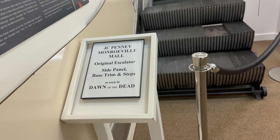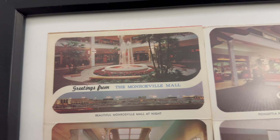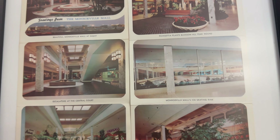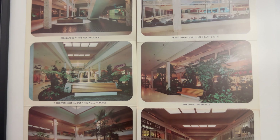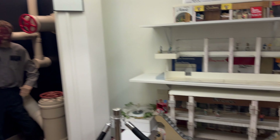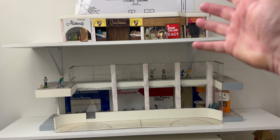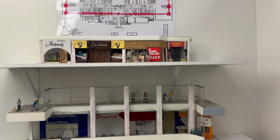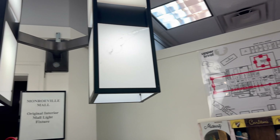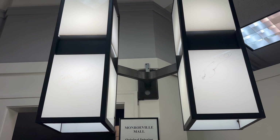Escalator — look at that. There's the old fountain — that's so crazy. It's a mini model of the whole entire mall. X marks the scene of the crime. Look at those original interior mall fixtures. Tom Savini signed that one.